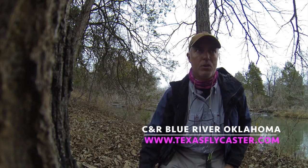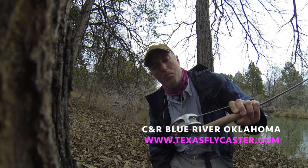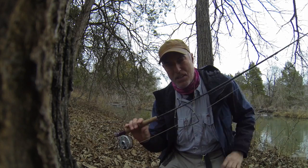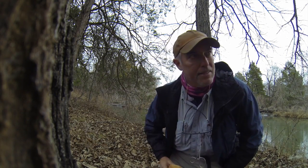Hey guys, how's it going? Today we are on the Blue River and I just want to show you our setup here. This is a Harvey's Battenkill 3. We've got the TFO — it's a four-weight seven-nine. Anyway, caught a few fish this morning and now we are stopping for a bagel break, and we'll fish a little bit more and then be gone.